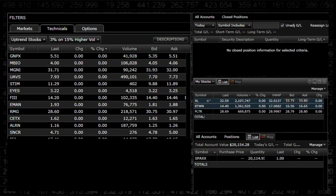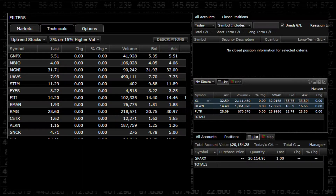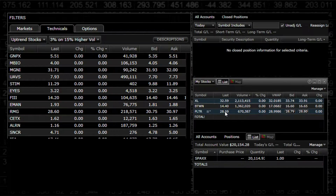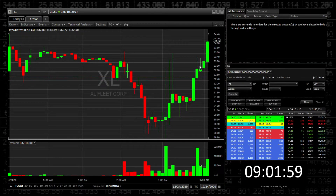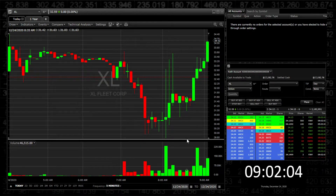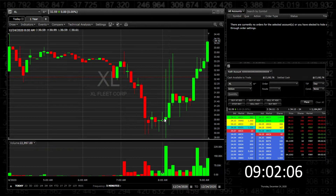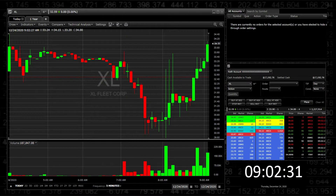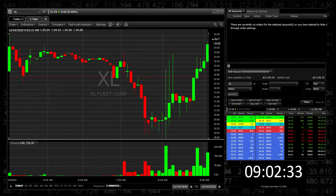Let's see what we have for today. I do have three stocks in my watchlist: ticker XL, ticker BTWN, and ticker PLTR. XL right now looks impressive because earlier the trend was downwards and there was no trend confirmation. So I want XL to hold the trend and break the pre-market high of around $34.50 before I'm interested.